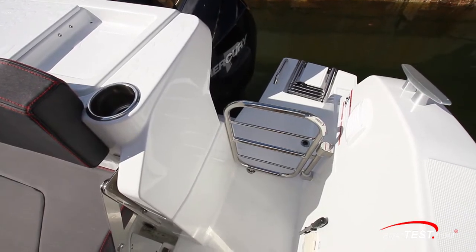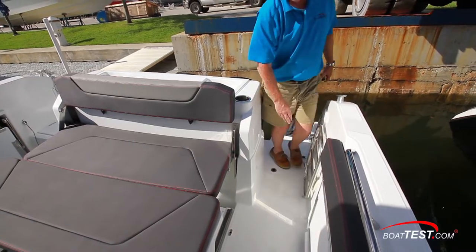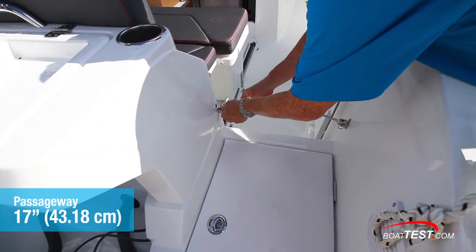The passageway to the cockpit closes with a stainless steel gate 17 inches wide. While the portside passageway into the cockpit is on the same level, the starboard side is a 16-inch step up and it closes off with a cable. It, too, is 17 inches wide.